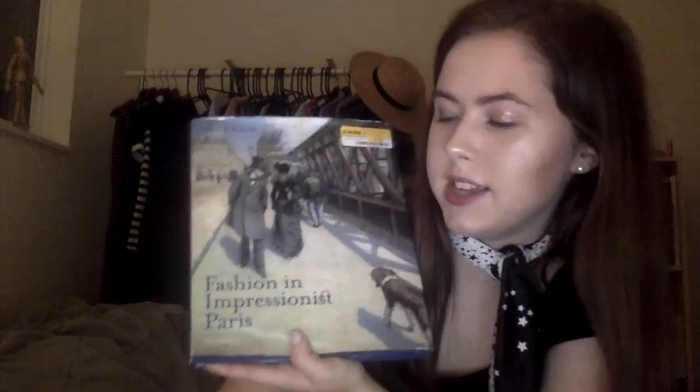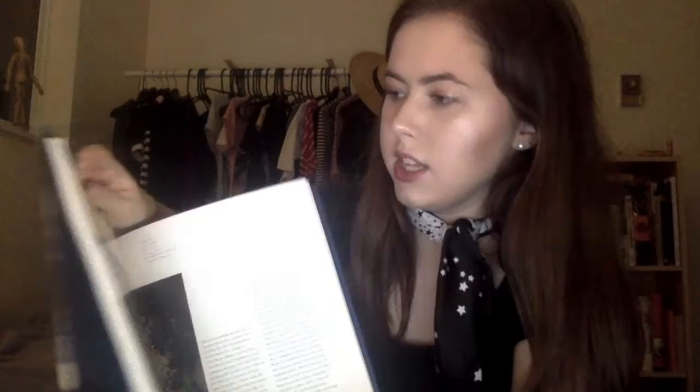The next book I got was $2 from Half Price Books, because the Half Price Books in Redmond's has a very good clearance section, which the one in Seattle definitely lacks. It's called Fashion in Impressionist Paris, which is pretty much just an analysis of French Impressionist art and the style in it — which is super cool. I'm excited about this book, and I'm really happy it was only $2, because I probably wouldn't have picked it up for much more. I'm very excited to read this.